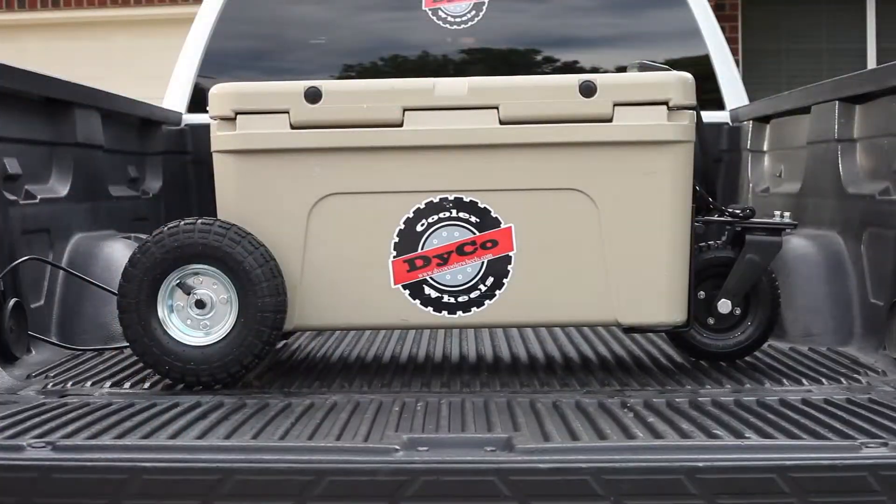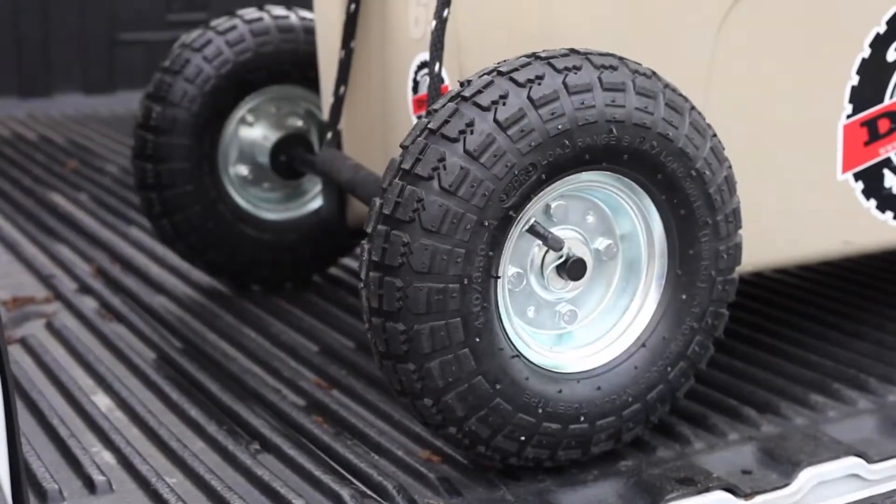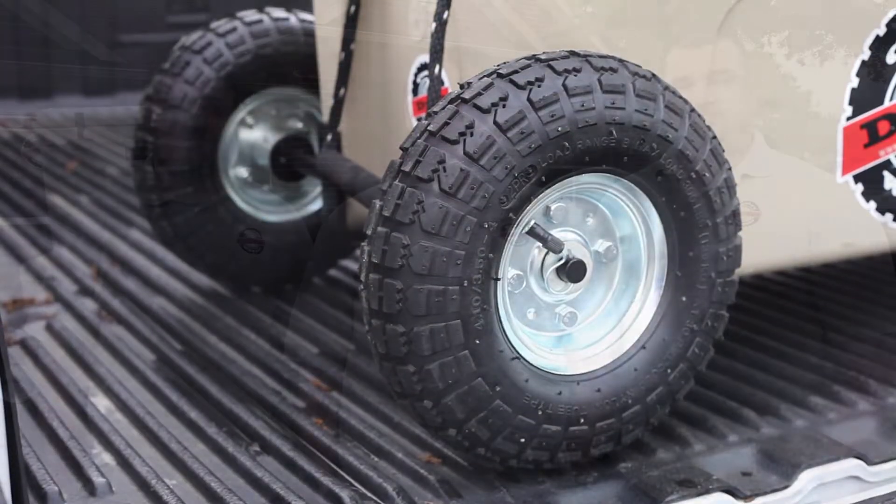Hey guys, Lance, Justin and John here. We want to explain a little bit about our project to you. First off, we'd like to say thank you for helping us fund our project and for believing in our product as much as we do. We know that that set of Daiko Cooler Wheels is one of the best purchases you can make for your cooler.